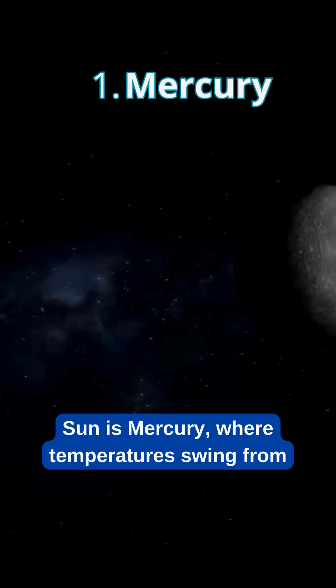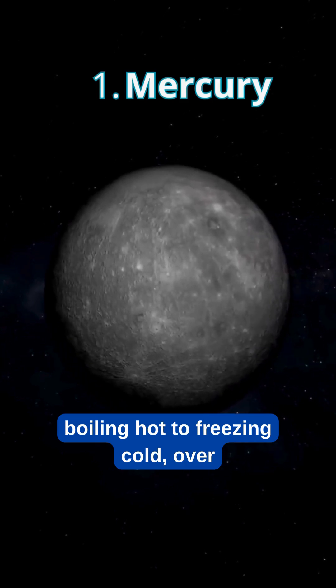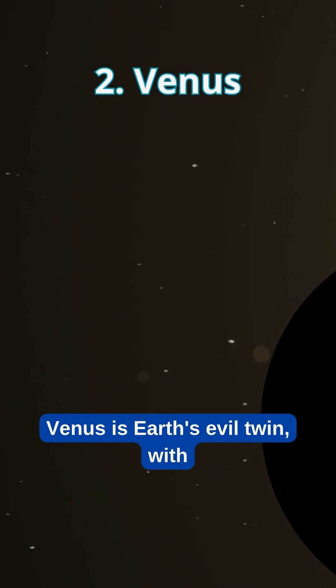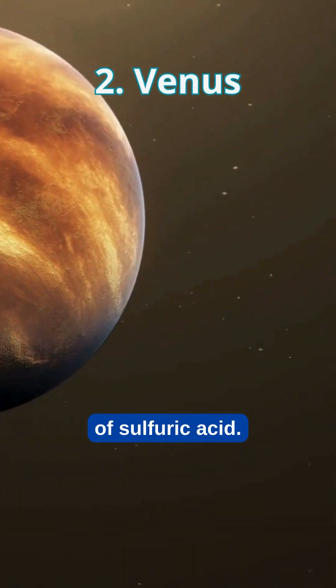Closest to the Sun is Mercury, where temperatures swing from boiling hot to freezing cold — over 600 degrees Celsius in difference. Venus is Earth's evil twin, with temperatures hot enough to melt lead and clouds of sulfuric acid.